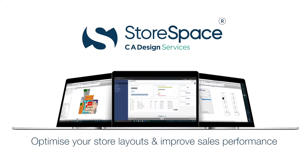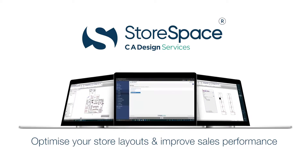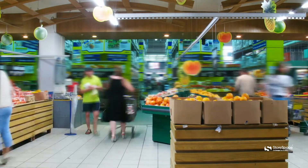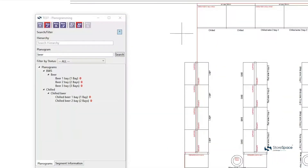Optimize your store layouts and improve sales performance with StoreSpace's intuitive and integrated AutoCAD-based space planning platform. Creating profitable store layouts requires meticulous planning of the customer journey and understanding the successful positioning of categories to ensure selling space is optimized and customers are satisfied.